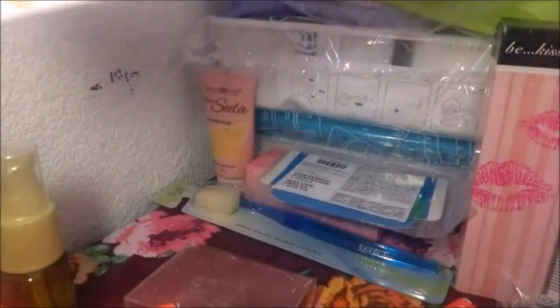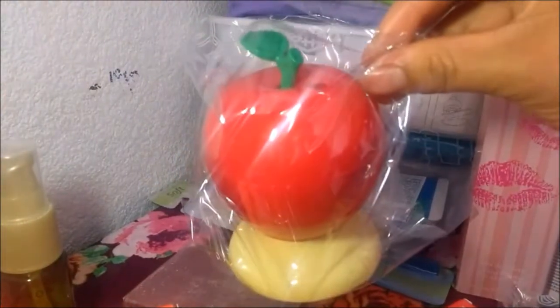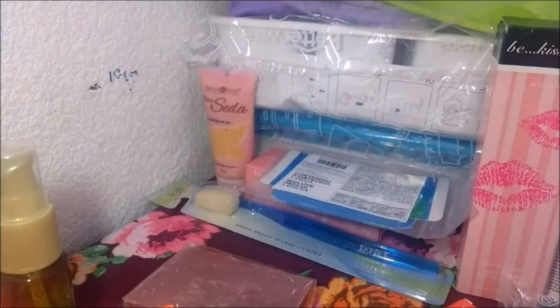Hay otros productos que no tengo aquí. Uno ya lo entregué, que era una máquina para quitar pelusa. El otro es un espejo — al espejo le grabé el video, así que al final les voy a dejar. Es el nuevo espejo que tiene luz LED.